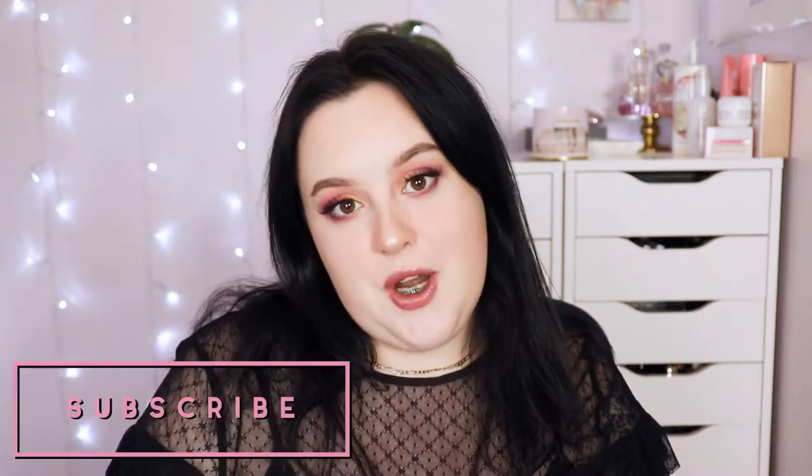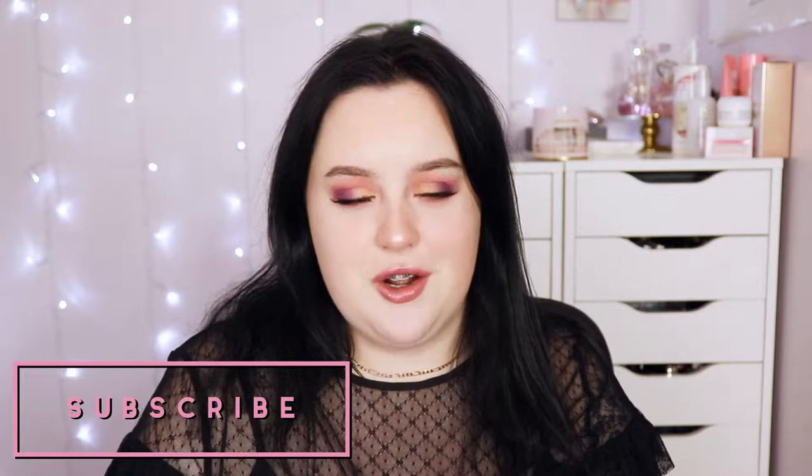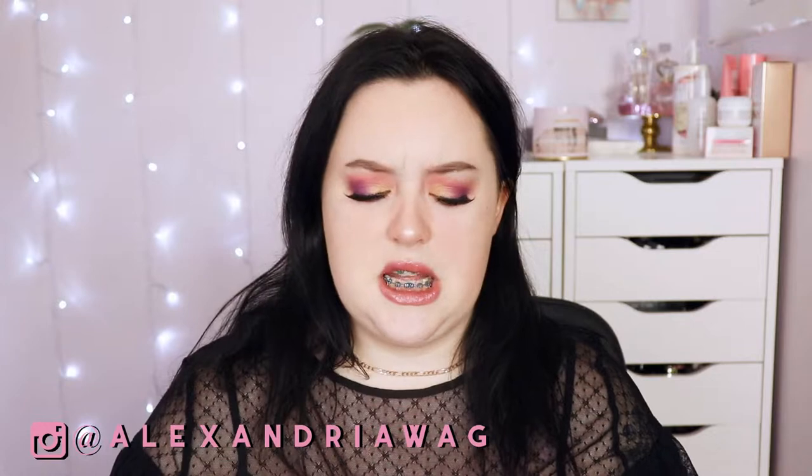Hey everyone, welcome back to my channel! If you're new here, my name is Alex — make sure to consider subscribing because we have a lot of fun on this channel. I didn't upload a March favorites because I only had five things to mention, so I combined it with my April favorites for a much more fun video. I have a bag here full of stuff — some of it is new, some you've heard me talk about before.